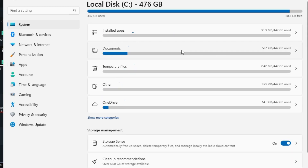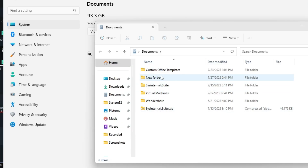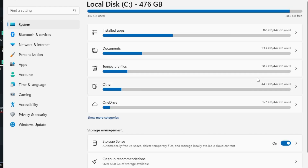Once you're done, go back. This time, click on the Documents section — it will show all your documents. You can see around 93.3 gigabytes has been occupied. Click on View Documents to see all the folders. If you've used an application in the past and no longer need it, you can click on those folders and delete them.